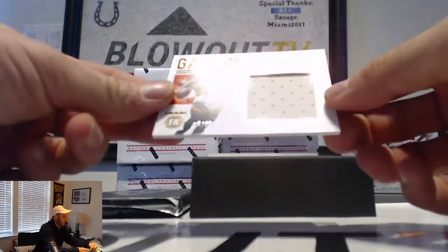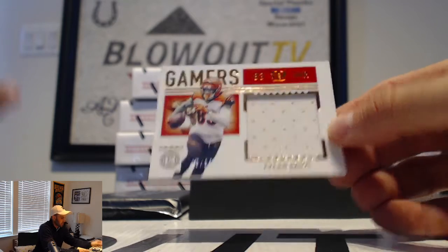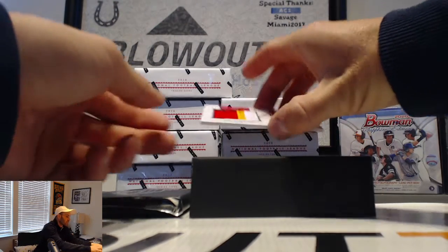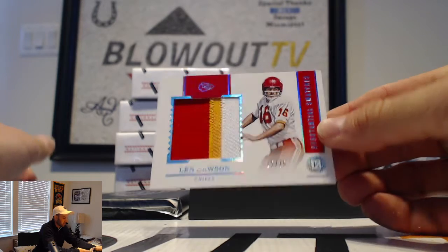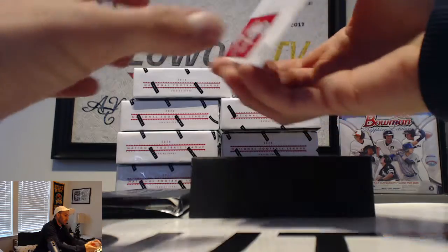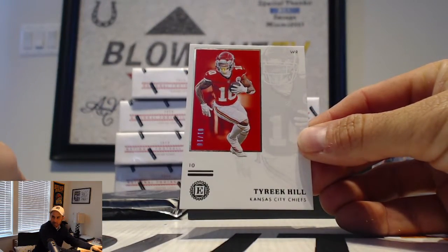Next up is a jersey of Mr. Tyler Boyd — that's numbered at 35. And then you get an old school patch, this one is 15 of 35, Len Dawson. The Pat Mahomes jersey number — an eBay 1 of 1. Speaking of Mr. Mahomes, there's one of his favorite targets, Mr. Tyree Kill, and that is 1 of 10 on the parallel.